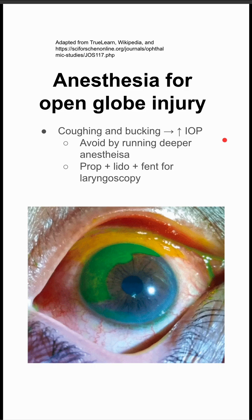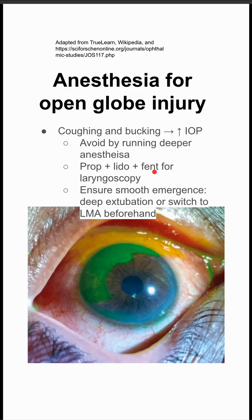For laryngoscopy, which tends to be very stimulating, you can do a combination of propofol, lidocaine, and fentanyl. And for emergence, you want to ensure that it's as smooth as possible. This could mean doing a deep extubation or possibly switching to an LMA before ending the anesthesia.